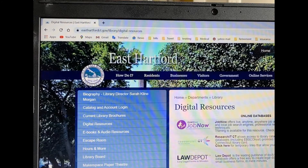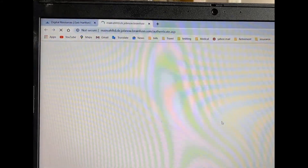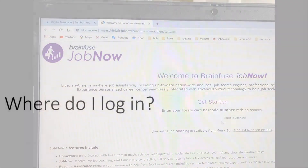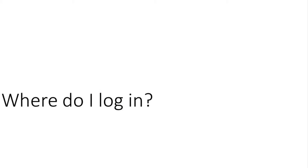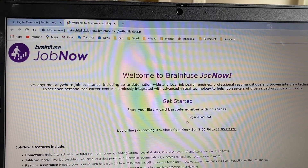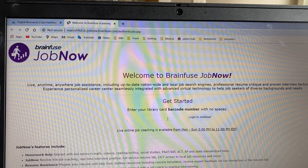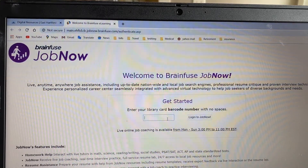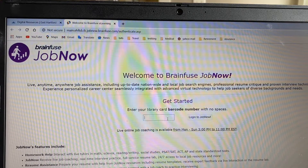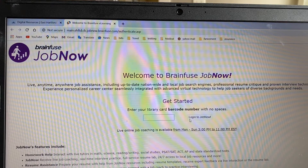All you have to do is just mouse over and click on JobNow right there, and you're taken right to the login screen. Once you've reached the screen, this is where you're going to log in. Right in this box is where you type in your library card number — that's the whole number with no spaces. You don't need to do anything else fancy. Then you click log in to JobNow.